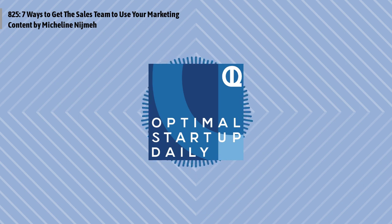You just listened to the post titled Seven Ways to Get the Sales Team to Use Your Marketing Content by Micheline Nijmeh with neilpatel.com.